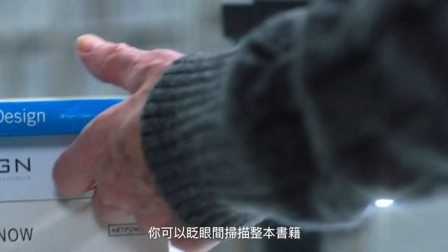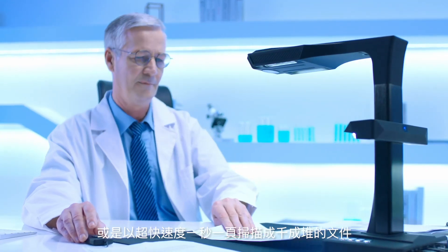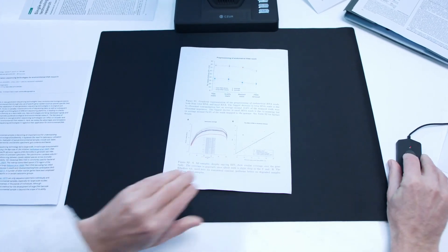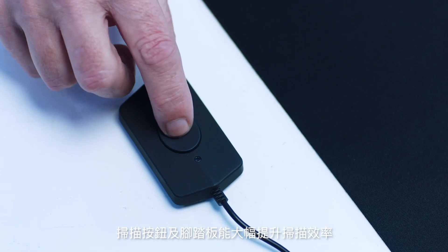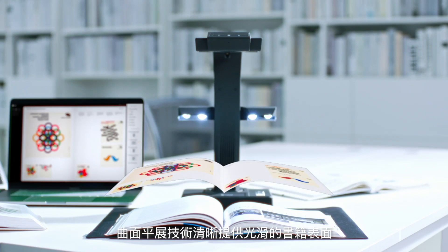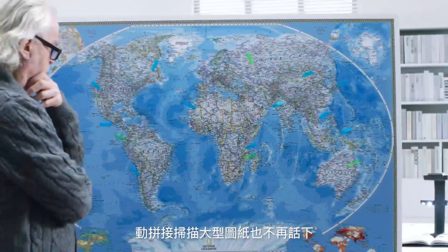You can scan entire books or hundreds of documents within minutes at the blazing fast speed of one second per page. The scanner button and the classic foot pedal increase your scanning efficiency, and the patented Caesar curve flatten technology gives you flat scans for the thickest books.